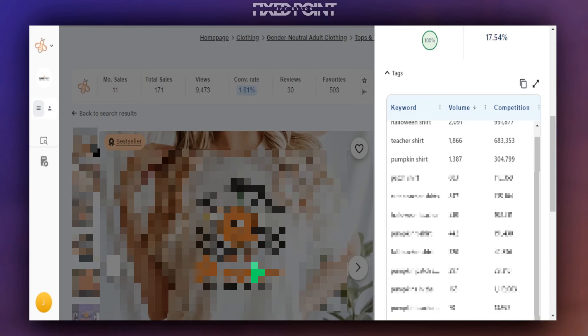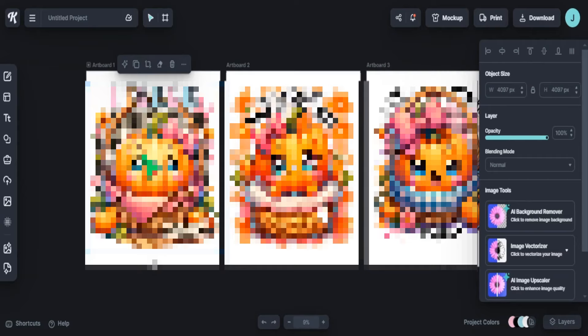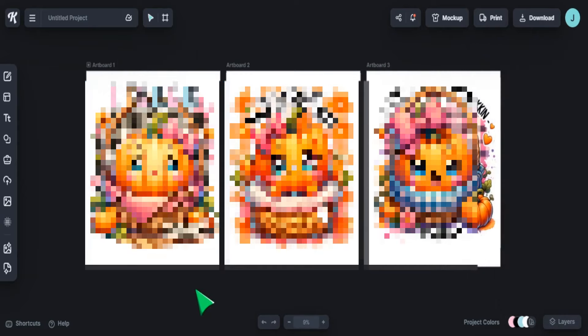I'm going to share with you what product is selling well, what keywords to use, and even how to design this product so you can start gaining sales today. I want to share all of this with you coming up next.